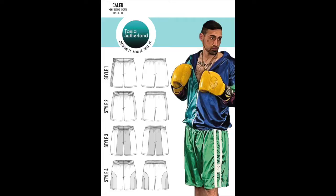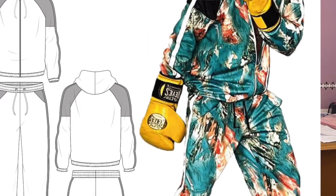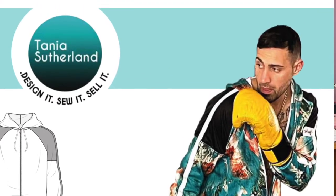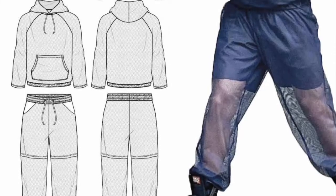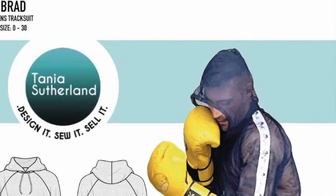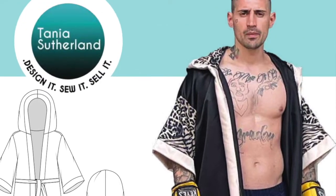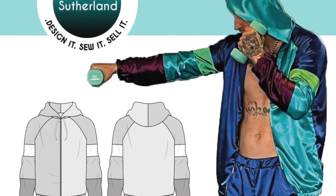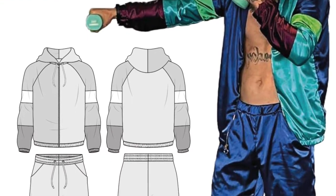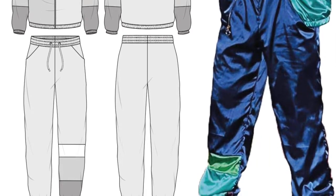You can decide whether you want to keep a certain color tone as part of your look, or you could offer at a later stage — when you're more comfortable and confident — a more personalized or branding color scheme for a professional or amateur boxer who wants to create their own branding with certain set colors and their logo on the actual shorts as well as on their robe.